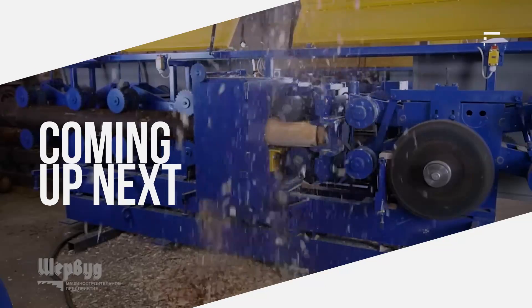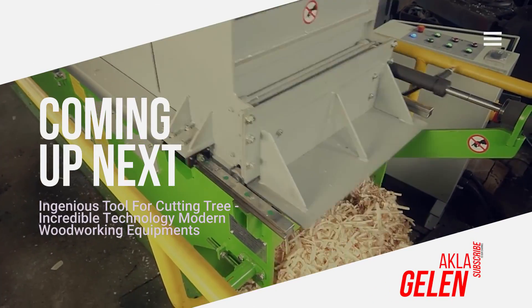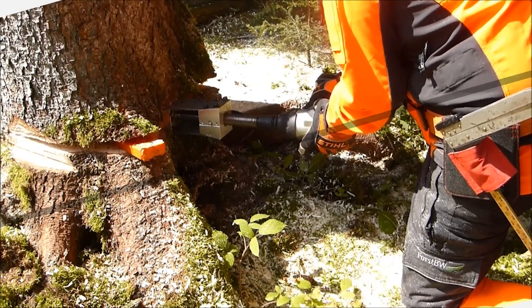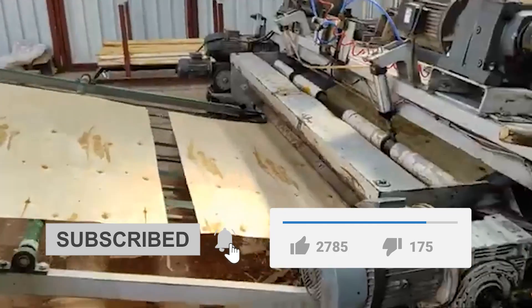Hi everybody! Cutting and processing trees is a very laborious task. Thanks to new technology machines and equipment, these things have become a little easier. In our video, we talk about interesting techniques and equipment from wood cutting to processing in many ways.